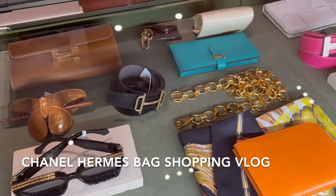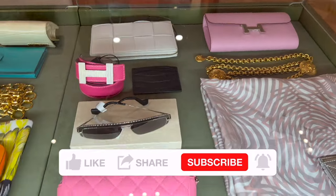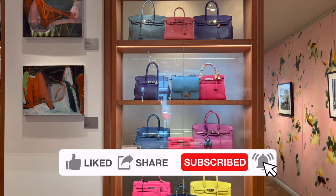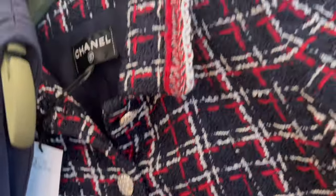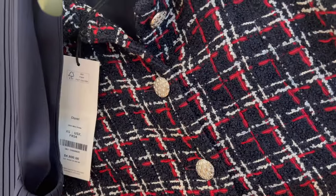I'm taking you to do some Chanel and Hermès shopping with me today at The RealReal and a quick stop by at the Chanel boutique as well. I checked out and tried on so many amazing bags, like the grizzly Hermès Birkin 25 and the Chanel hardback, and I'll share all the details about these bags.